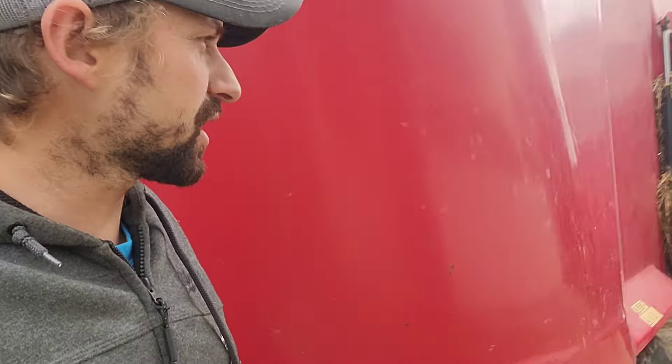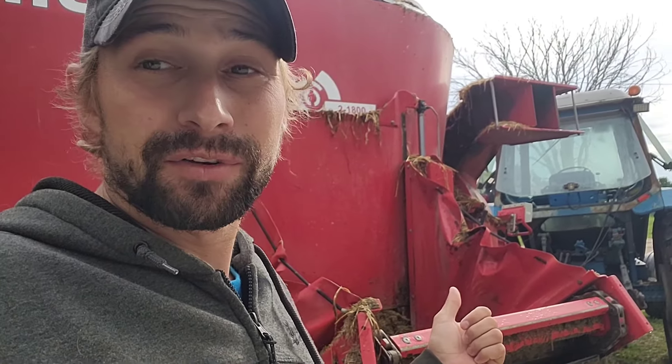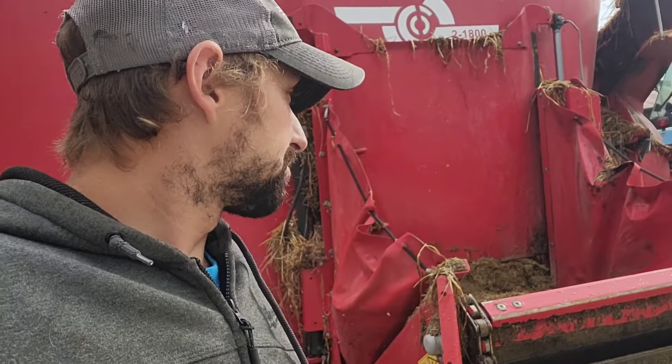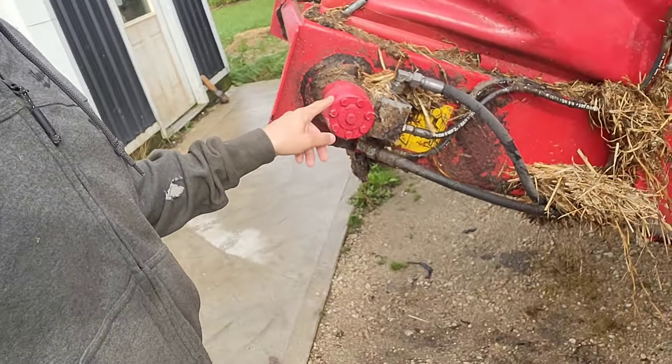Good morning. We got a small issue this morning — actually two issues. One, it rained last night, so that puts a damper on getting field work done. We got an inch the night before, and we got more rain last night. Our second issue is this pump — I think it's a pump that's shot or blew a seal or something.